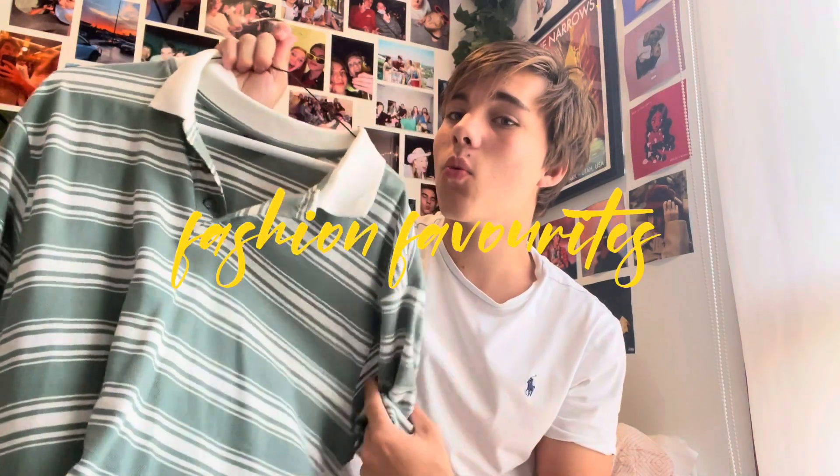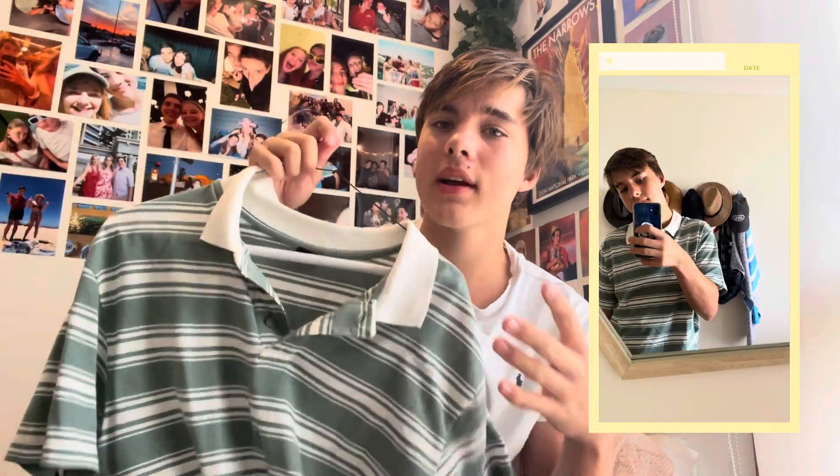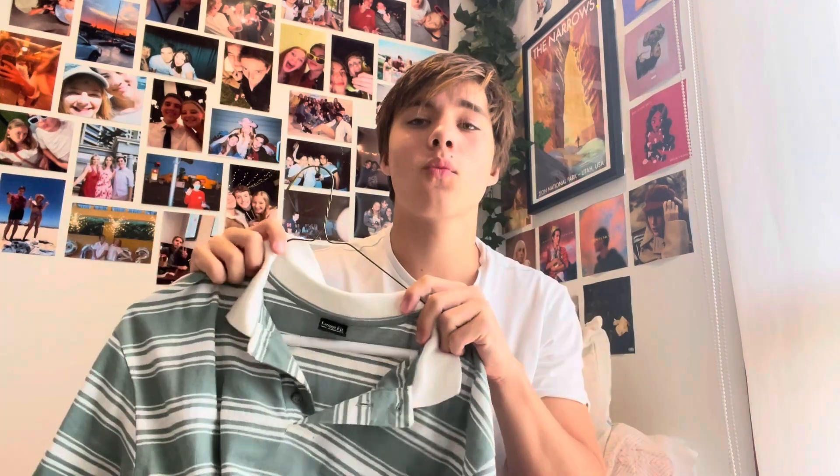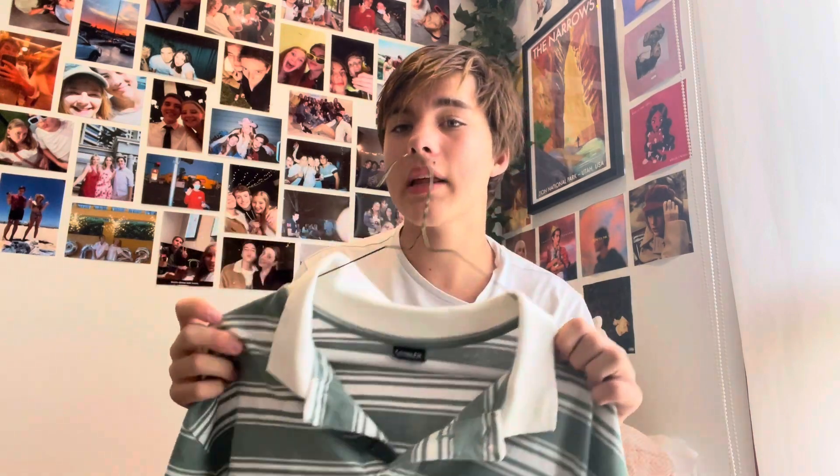So first we have my fashion favorites. First up we have this green and white striped loose t-shirt. It's like a cotton fabric and has a collar as you can see. This is my favorite thing to wear. I can wear it as just a casual shirt or as a dinner shirt. This is from Cotton On. I think it was about $20, but I got it half price on sale. I do recommend a shirt like this — I'm probably going to get more in the future, probably some with long sleeves.